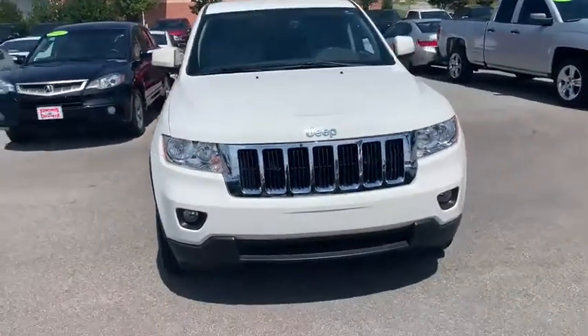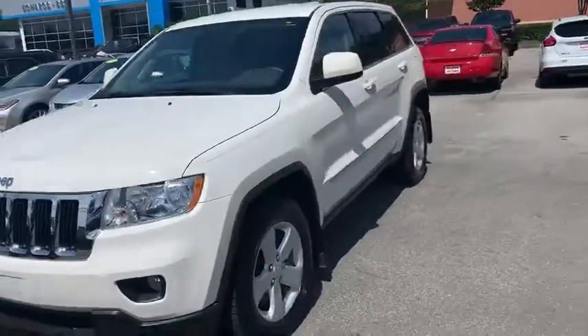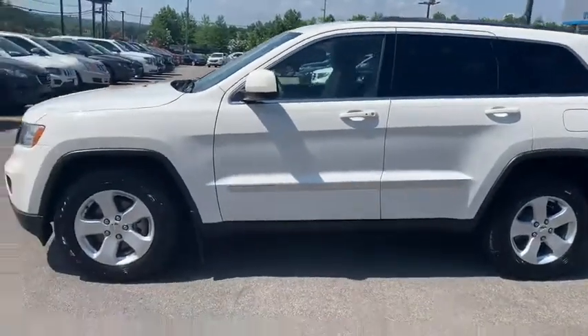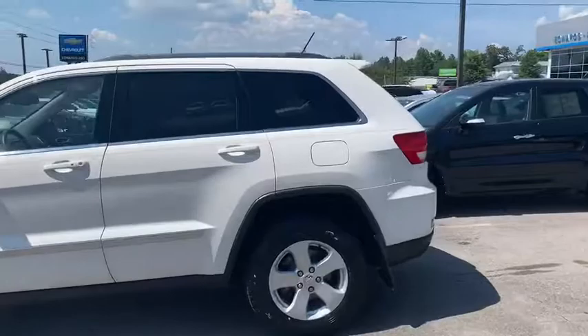Mr. Cotton, here it is right here, Doc. That 2012 Jeep Grand Cherokee, the limbaugh, right there, Doc. There it is right here. It is a beautiful automobile, and it's as clean as a whistle.